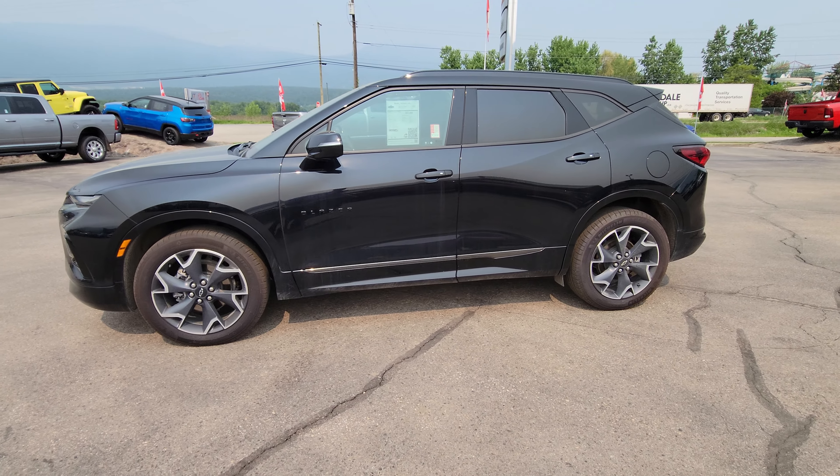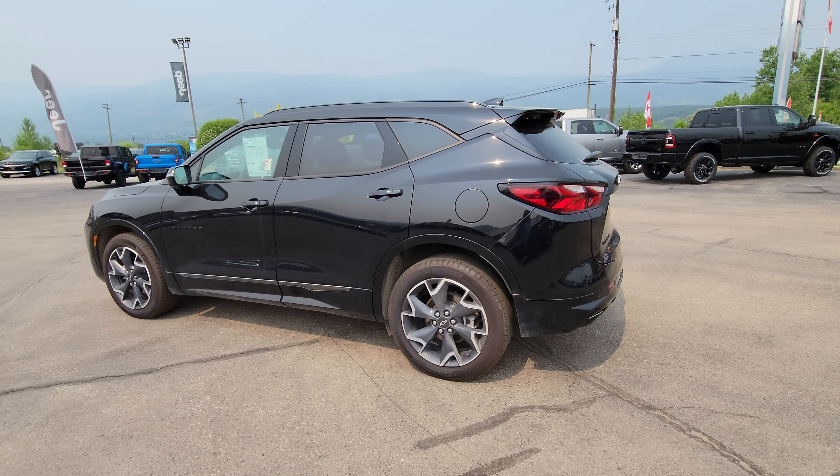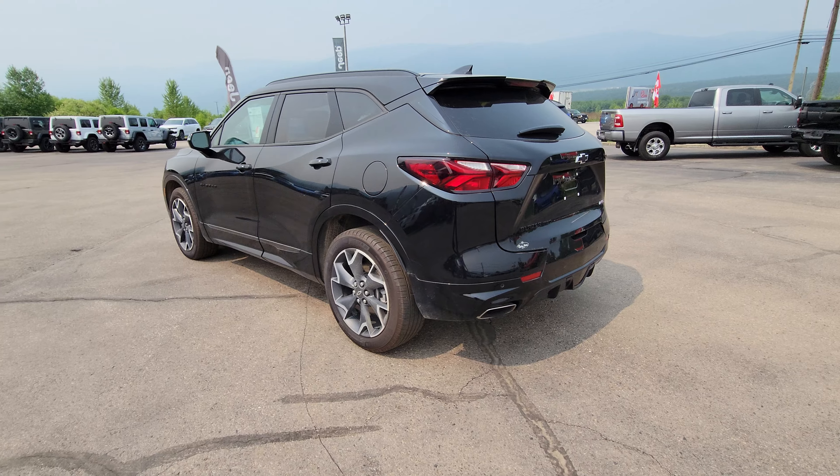All right, here is the 2021 Chevy Blazer that I was talking to you about. One owner vehicle, local vehicle, in very, very nice condition.